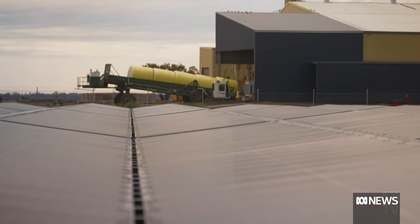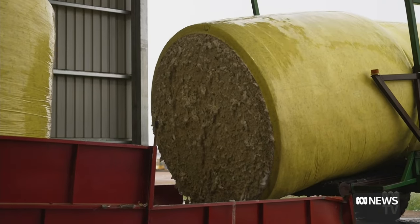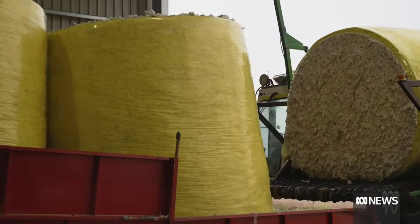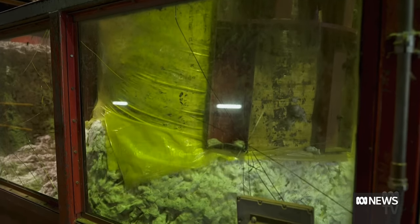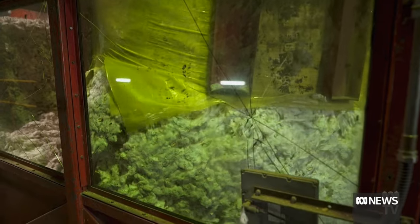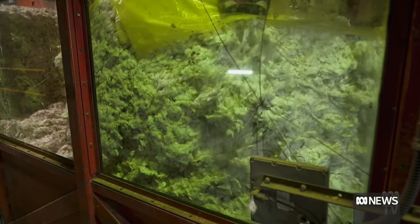After harvest, the cotton is sent to the nearby Wathigajin gin. Keetar's owners, Daniel and David Statham, own a 50% share. From farm to gin, there are multiple carbon emission pressure points. We've been measuring our emissions now for over five or six years. Eighty to 85% are in two products: fertilizer and fuel — the two biggest components of our emissions.